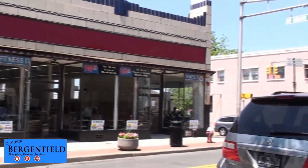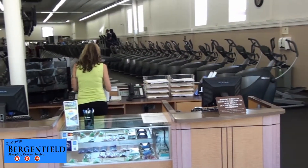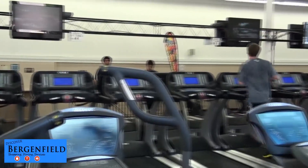Fitness 2, located at 2 South Washington Avenue in Bergenfield's downtown district, is an affordable health club that offers everything you need for better health and fitness.